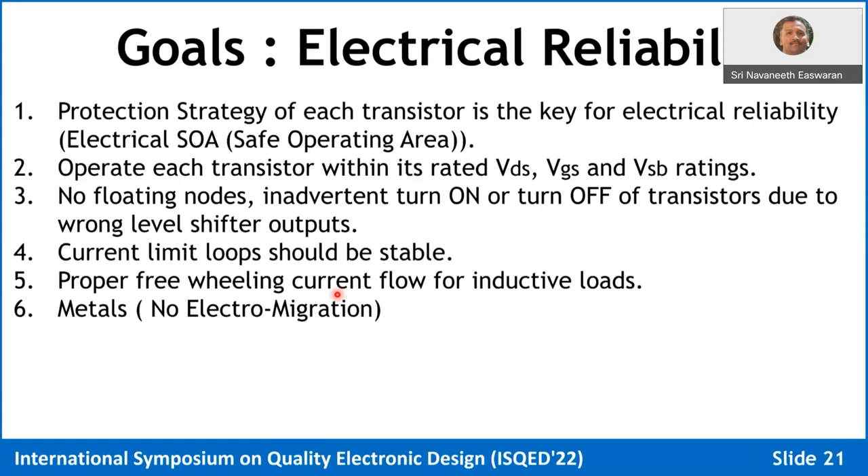For metals, electromigration must be avoided with good layout, especially for very high currents. If a power FET has weak metallization and you push high current, the metal can melt, flow, and potentially short to a neighboring high-voltage line, damaging additional circuitry near the FET. So you have to take care of electromigration issues like in any other design.